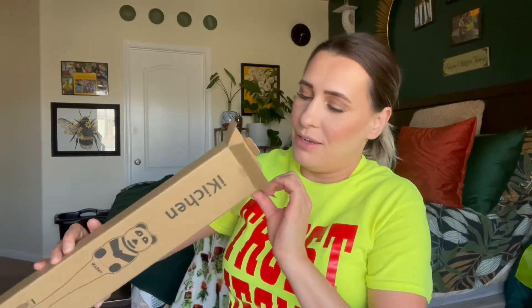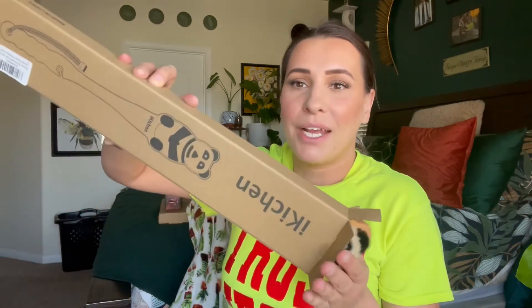Hey everyone, welcome back to my channel — if you're new, welcome! My name is Darlene. Today I'm going to be reviewing this right here. I actually don't know who sent this to me, or if they sent it to me by accident, but it is adorable. When I find out which seller sent it to me, I'll definitely be sending them the review.